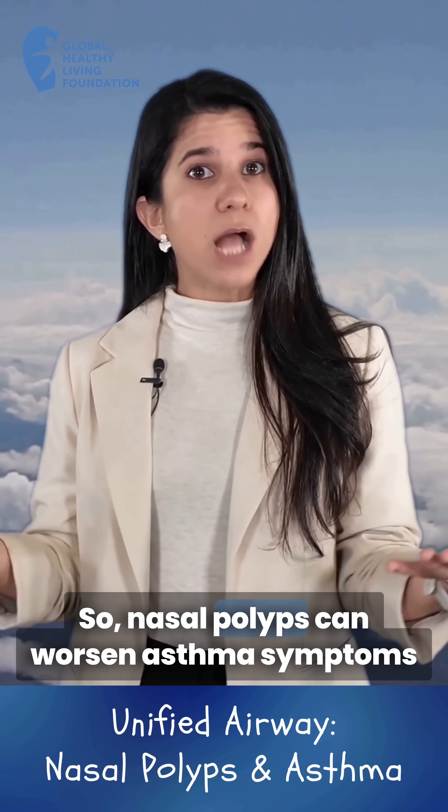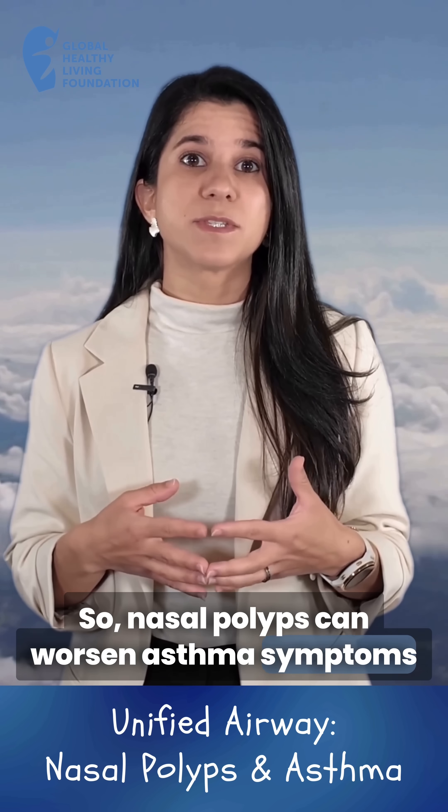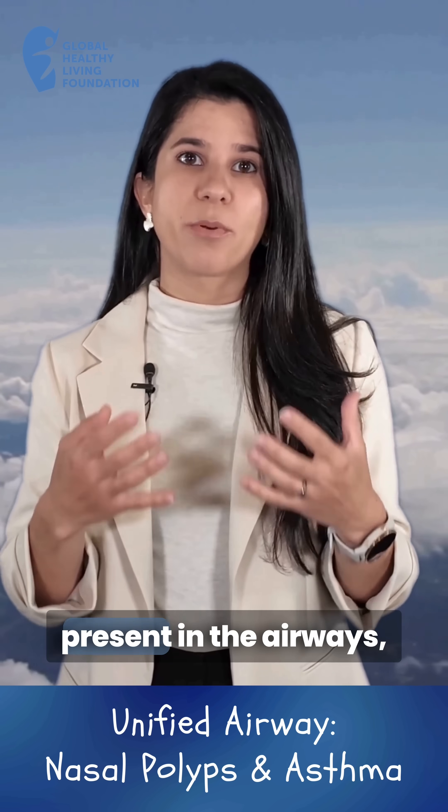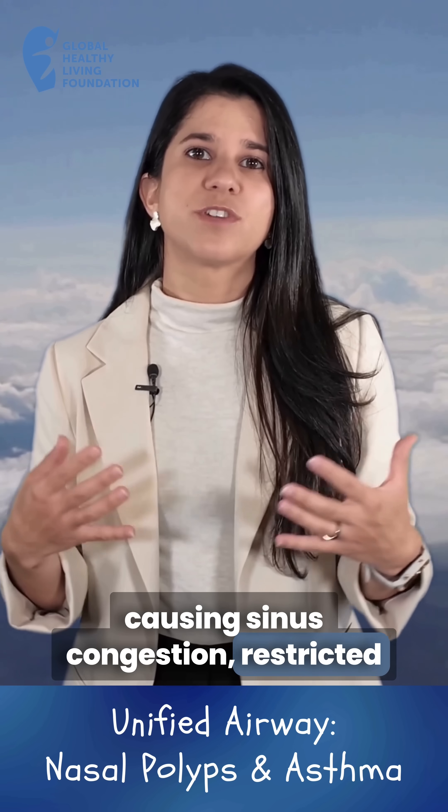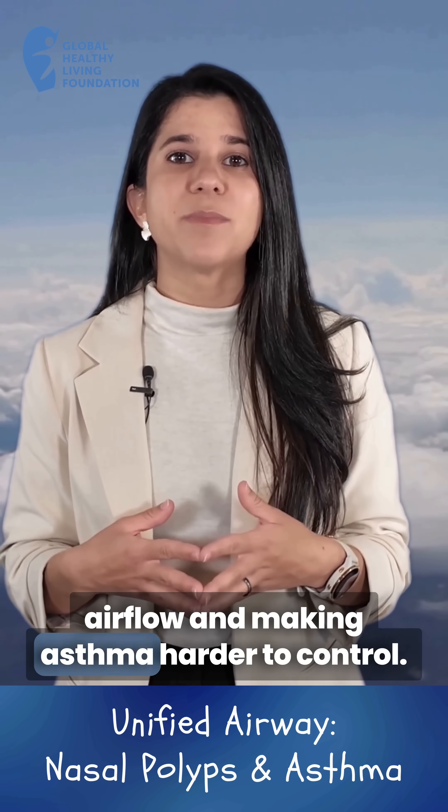So, nasal polyps can worsen asthma symptoms by adding to the inflammation already present in the airways, causing sinus congestion, restricted airflow, and making asthma harder to control.